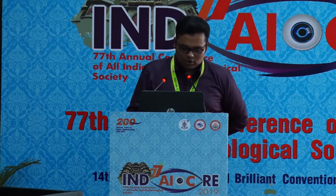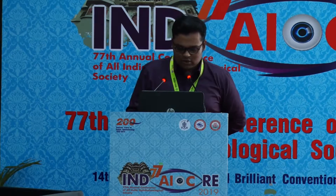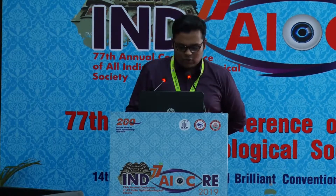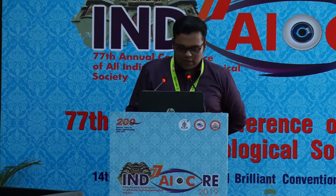In my study I'll show the results of inverted ILM flap compared with simple ILM peeling technique for large macular holes. This is a retrospective comparative study of 60 eyes with idiopathic macular hole measuring more than 400 microns, followed up to 6 months. Group A underwent inverted ILM flap and Group B underwent ILM peeling with or without phacoemulsification and intraocular lens implantation.